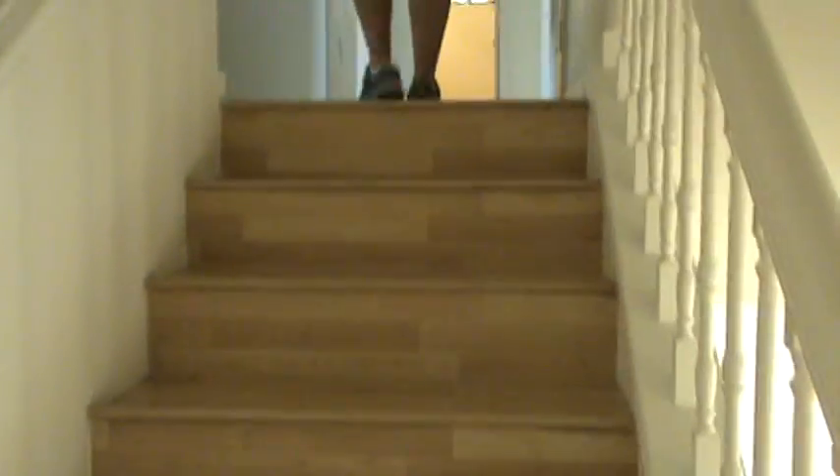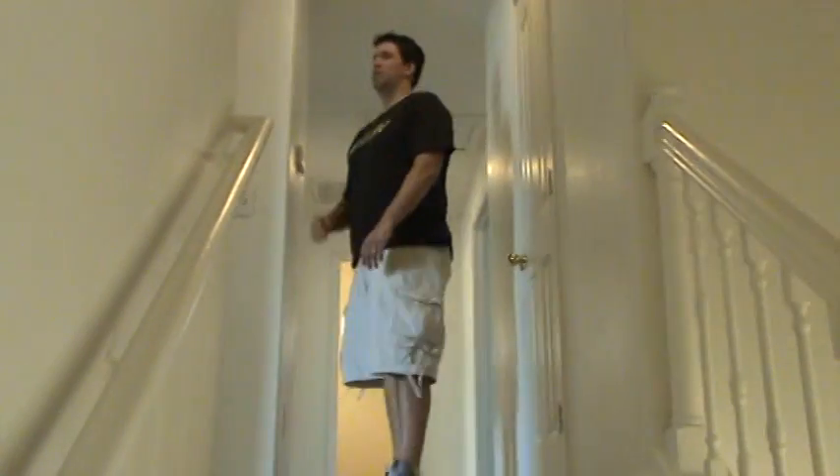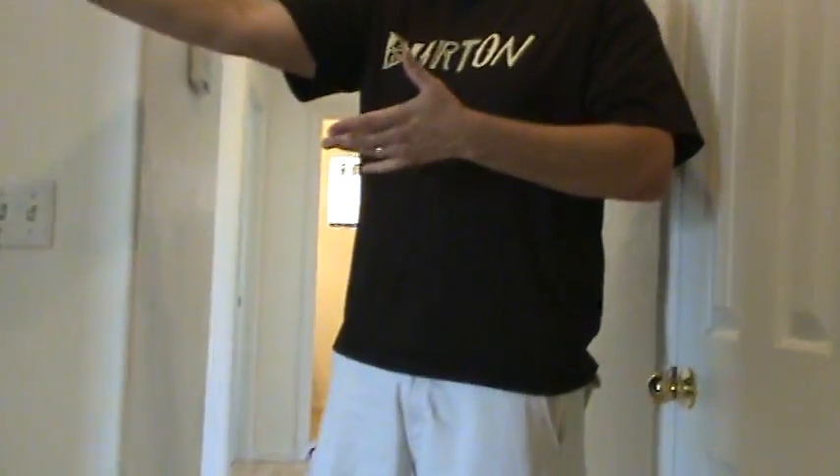I almost tripped — they don't need to see that! This is the upstairs hallway that Ben is in, come on up. Off to the left is going to be our office.